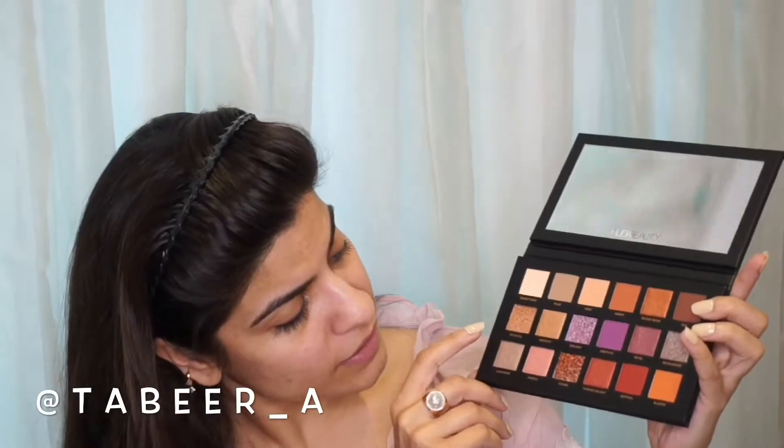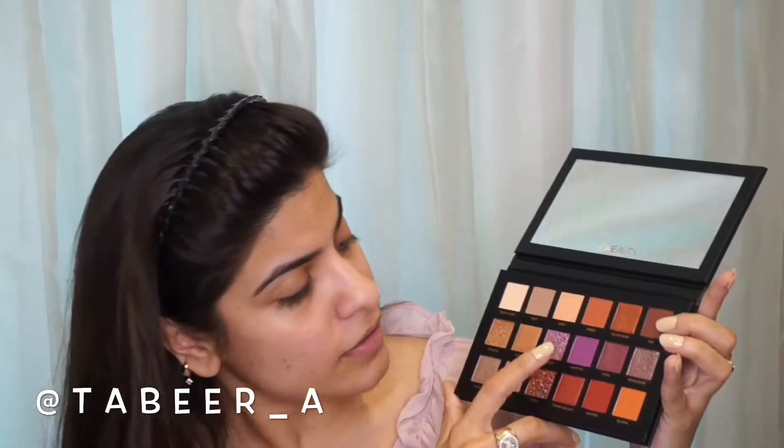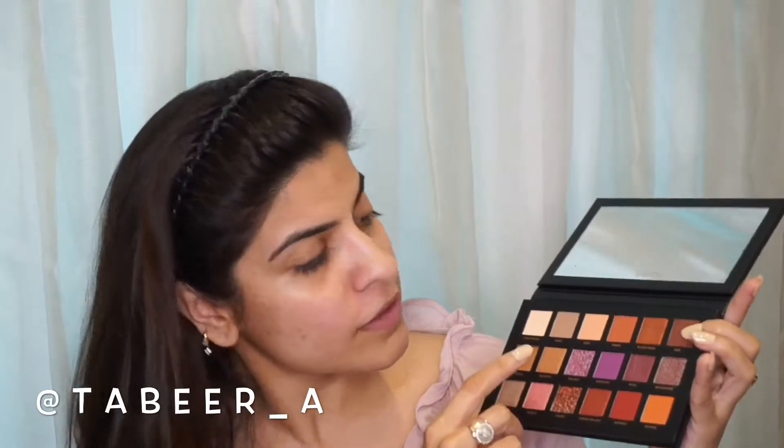The other palette I recently bought, again from Huda Beauty, is the Desert Dusk palette. Let me just show it to you. This is how the palette looks, and there are many colors in this as well. Angelic is one color which is in both palettes, and there is amethyst and Turkish delight, which is also on the pinkish side. Without further confusion, I think I will just use this palette today to create this look for you guys.